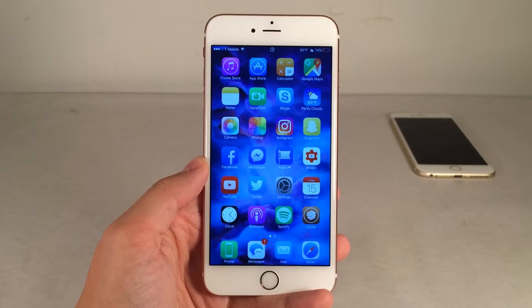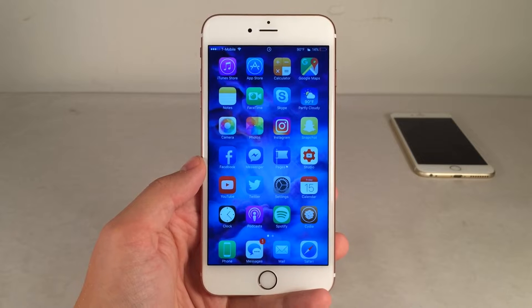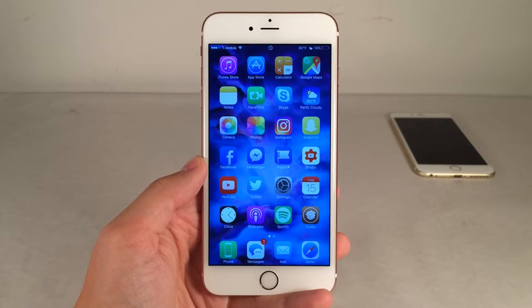What's up guys, this is Andy here with UltimaDeviceFids and in this video I'm going to be showing you guys 10 Cydia tweaks for July 2016. So without any further ado, let's go ahead and get right into it.